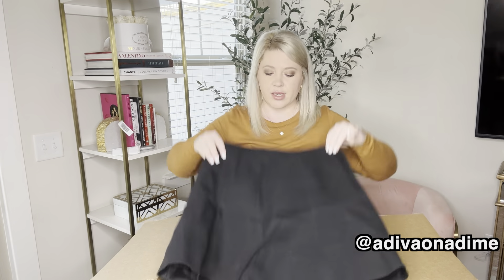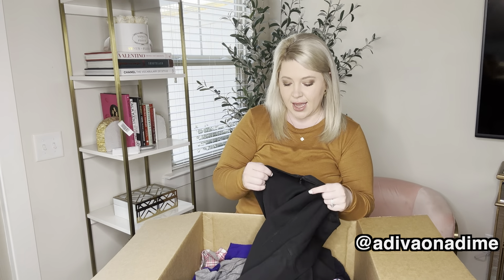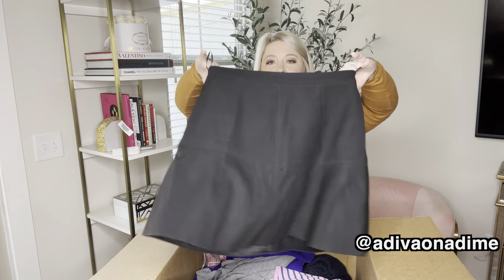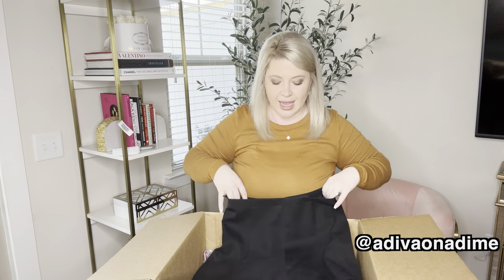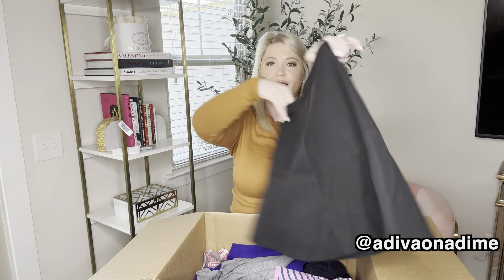We have a skirt, but there is some pulling to it. I have had luck selling J.Crew skirts, so I'm not going to be mad at this. It's a size two black mini skirt and it is lined, which is a plus. Zips in the back.